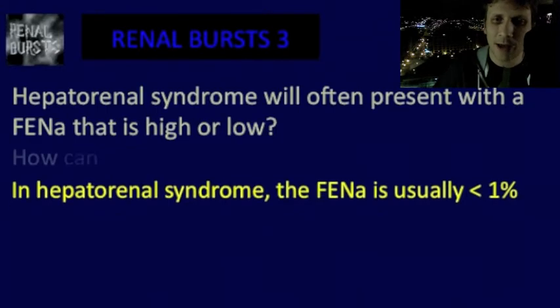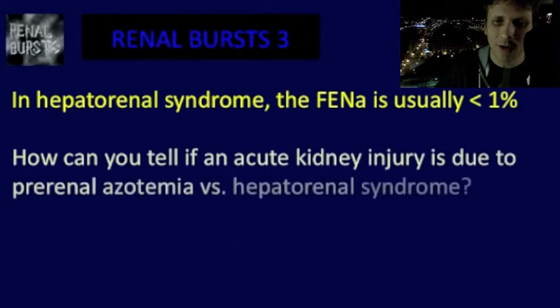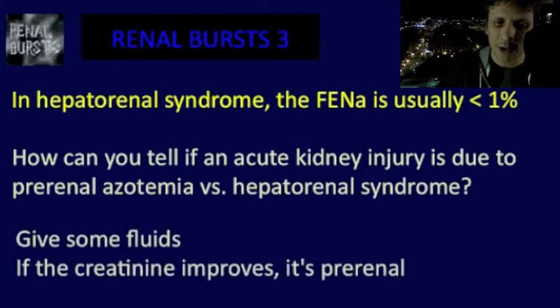So if a patient has hepatorenal syndrome and they present with an acute kidney injury — for example, the creatinine increases from maybe 1.5 to 2 at initial presentation — what's something you could do to determine if this creatinine rise was due to hepatorenal syndrome or pre-renal azotemia? You could give that person a liter or two of fluids. If the creatinine improves, it was probably pre-renal. But if the creatinine stays the same or gets worse, it was likely hepatorenal.